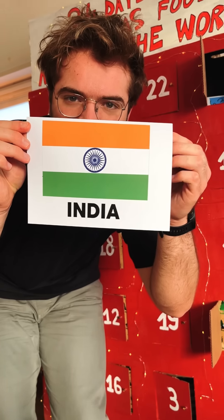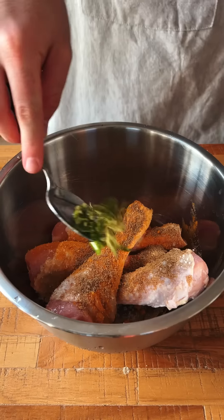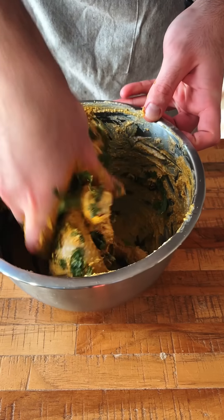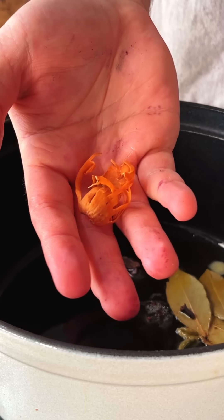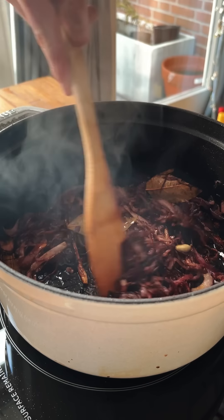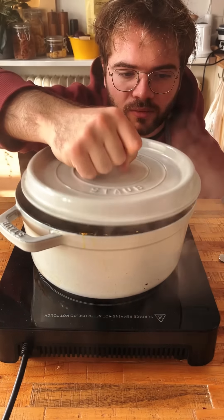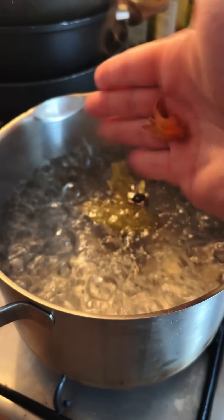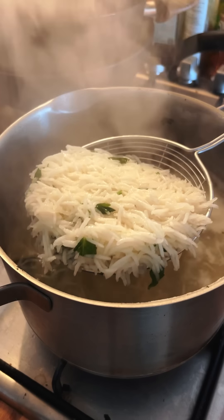Welcome to day 6 and today we have India. India has lots of celebratory dishes but the most requested one was chicken biryani. We marinate the chicken with a whole lot of spices and aromatics. In the meantime, in some ghee and a bunch of aromatics, we cook our thinly sliced onions until they're soft and brown, then add our chicken and cook it in all those juices for a while. We also parboil our rice in a lot of spices. I like Indians — they put flavor into everything.